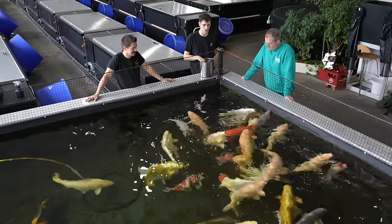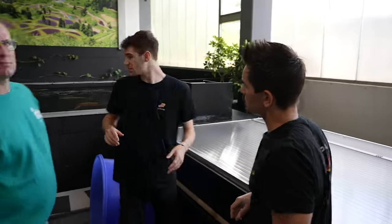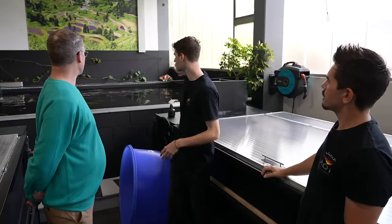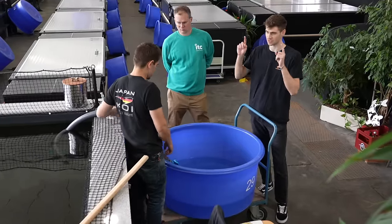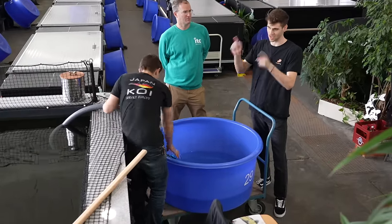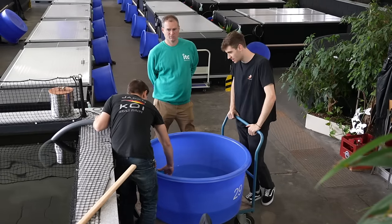Nom nom nom nom nom. That noise is the best noise. The reason these koi fish are against the window is because the natural sunlight is good for the fish — it brings out the color and makes it richer, a lot like humans. So Matthew's filling up this bowl because we're actually about to get inside the pond and catch one of the koi to do an inspection. We're going to be inspecting it for parasites.